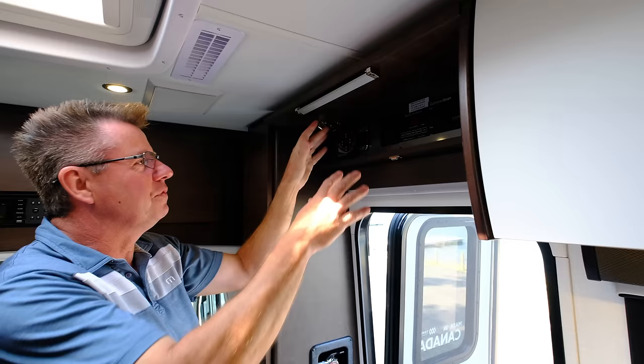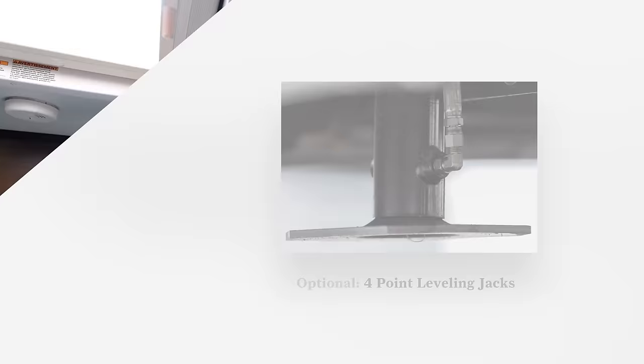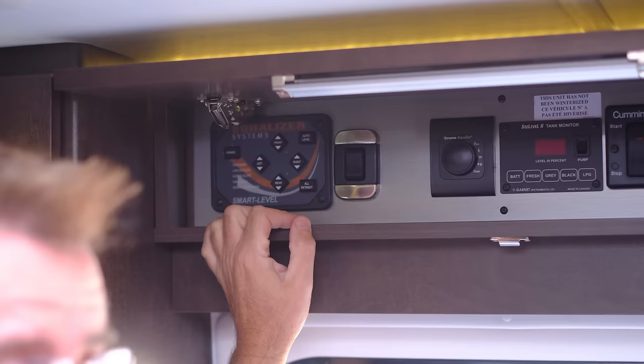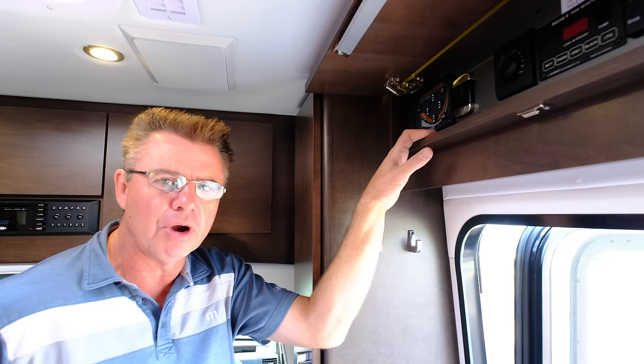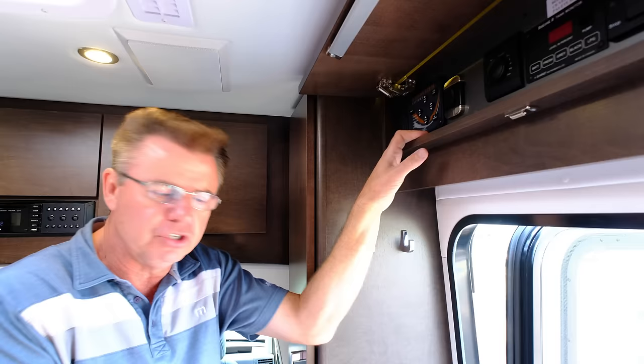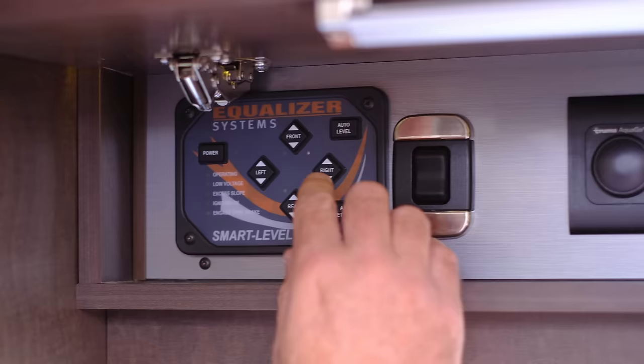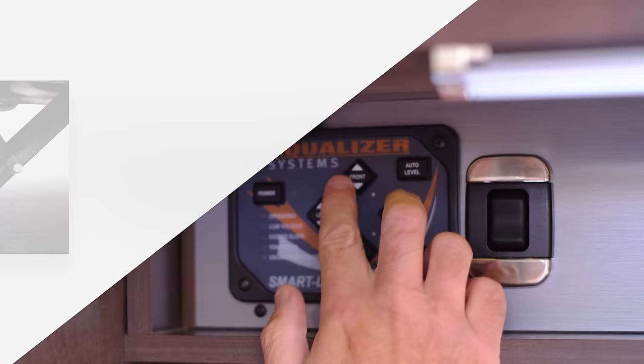Above the door we've got our control center. This unit has the optional four-point hydraulic leveling system — press a button and it automatically levels the motorhome. That's a brand-new option for 2019 on the Unity models. You want to have your emergency brake on, ignition off. If you're on an aggregate surface, make sure you have some blocks underneath the jacks. It's auto level — turn it on, hit the auto level, and it will automatically level. You can also adjust it manually.